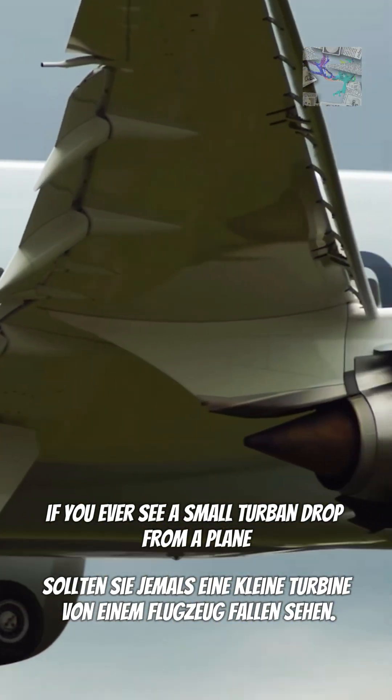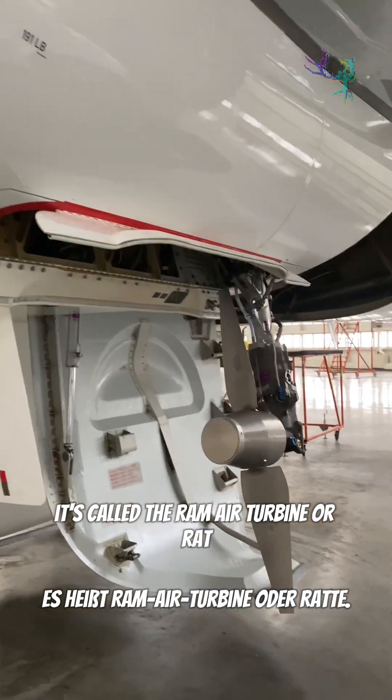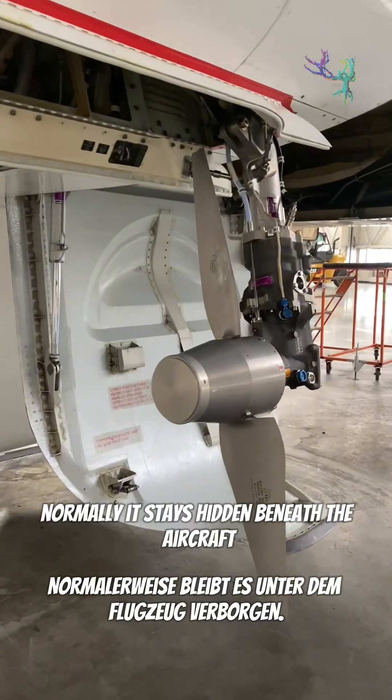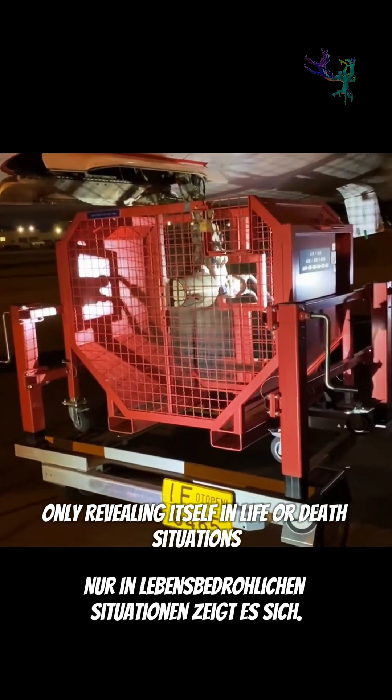If you ever see a small turbine drop from a plane, it's not a good sign. It's called the Ram Air Turbine, or RAT. Normally it stays hidden beneath the aircraft, only revealing itself in life or death situations.